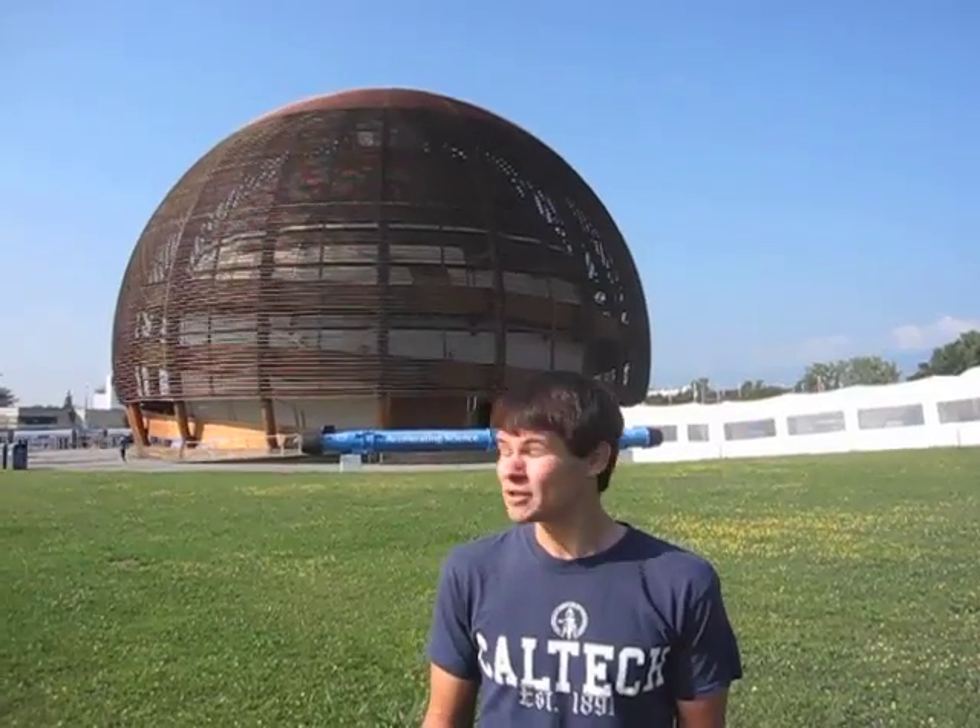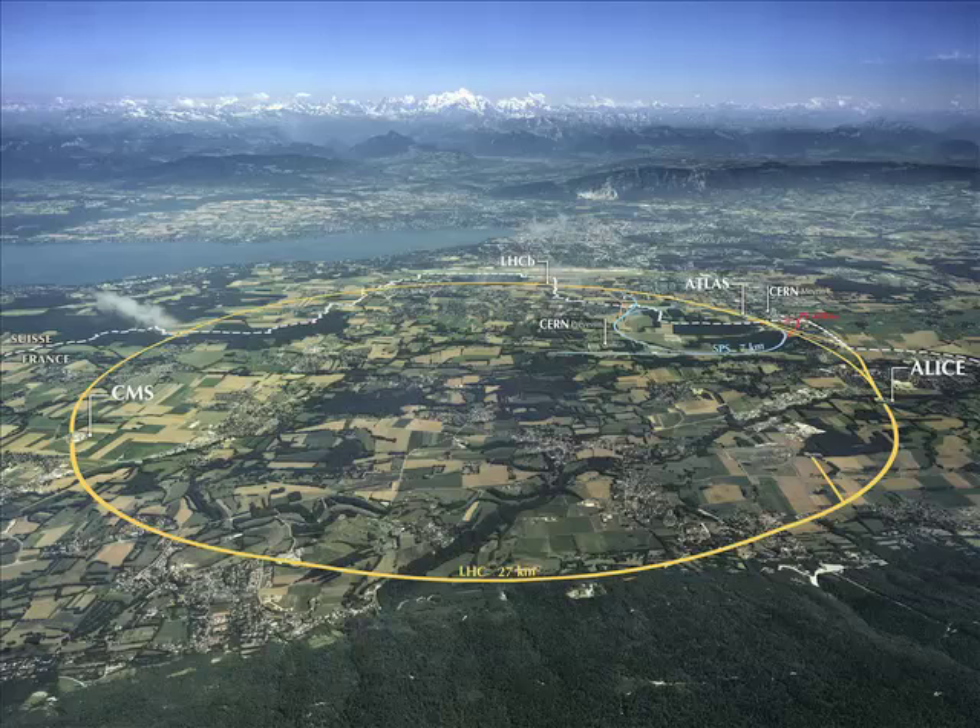I'd like to take you inside now and tell you a little bit about Caltech's involvement here with physics at CERN. CERN is the site of the Large Hadron Collider, currently the world's highest energy particle accelerator, recently achieving energies around 7 to 8 tera electron volts. The LHC is a circular accelerator that collides protons produced from ionized hydrogen, and is located 100 meters underground with a circumference of around 27 kilometers.